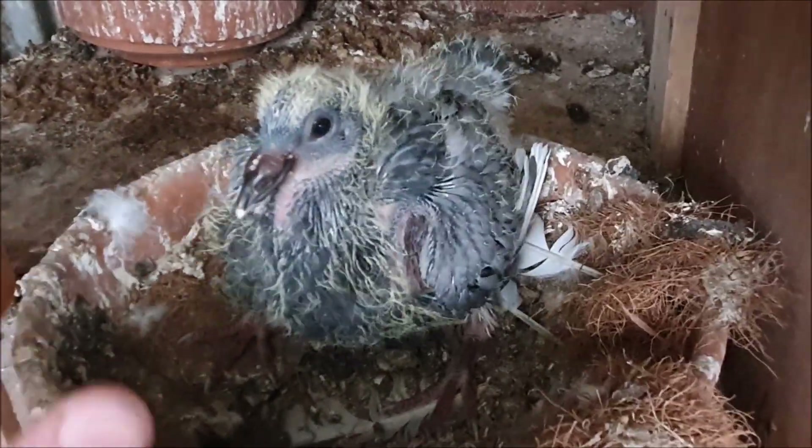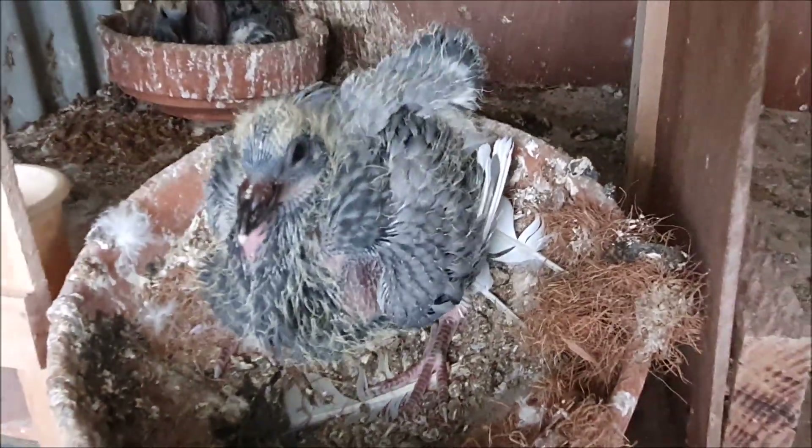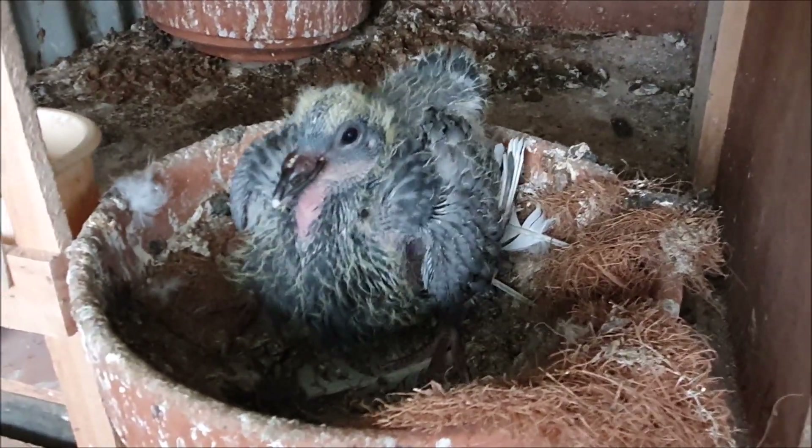And here we have another single nester. This one has a little bit of angel wing and its sibling from the previous round was the same. But thankfully in pigeons angel wing is usually a self-correcting problem — it doesn't cause too many problems as they grow up.